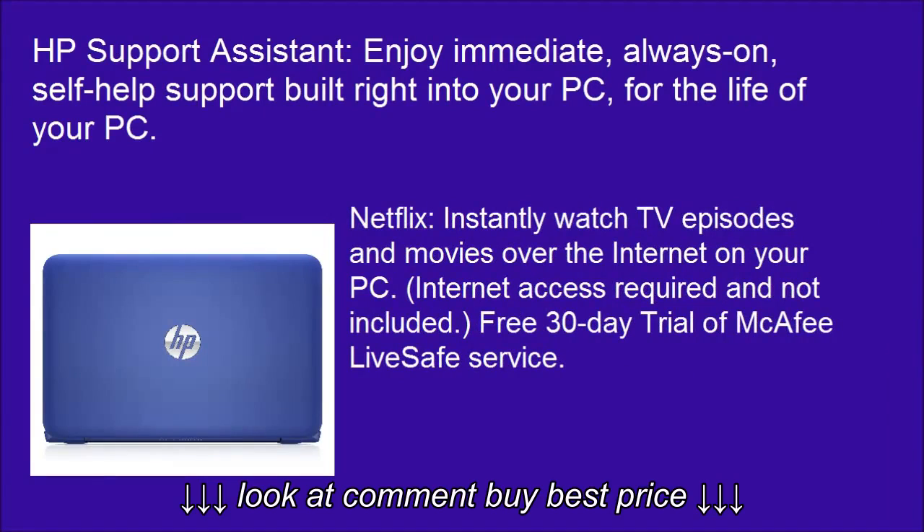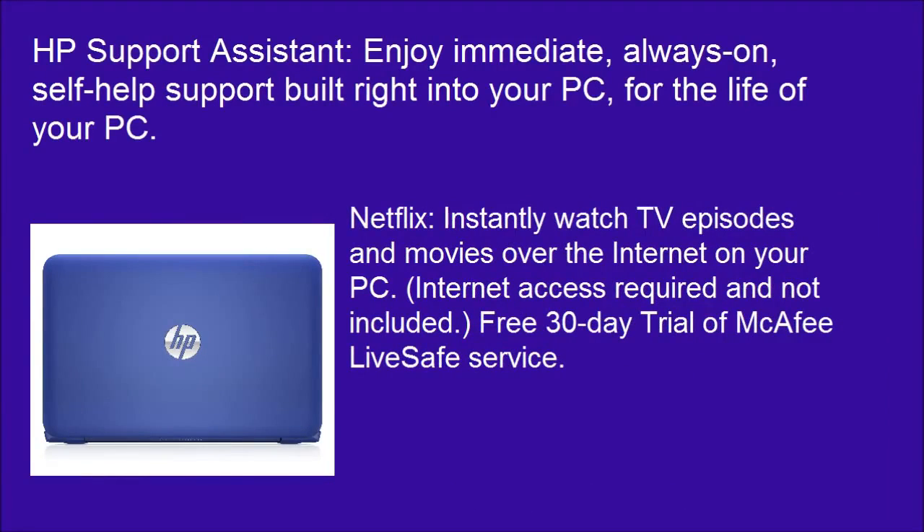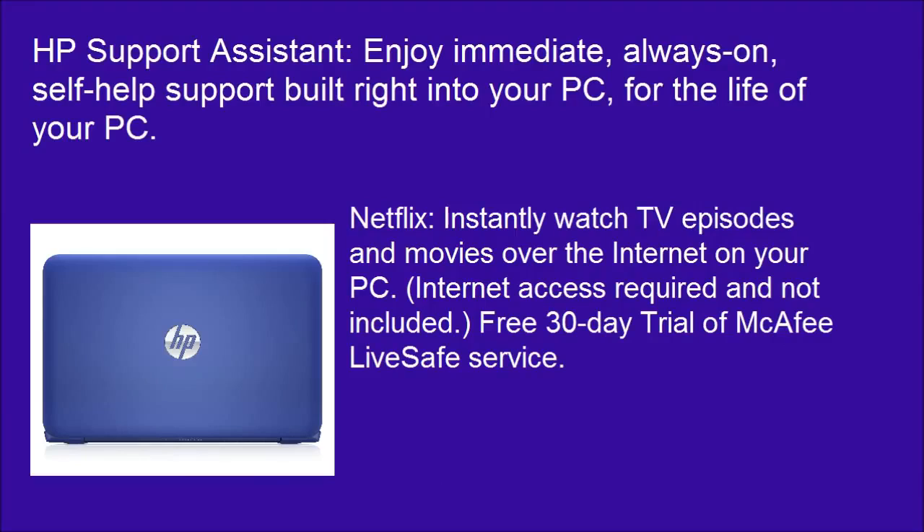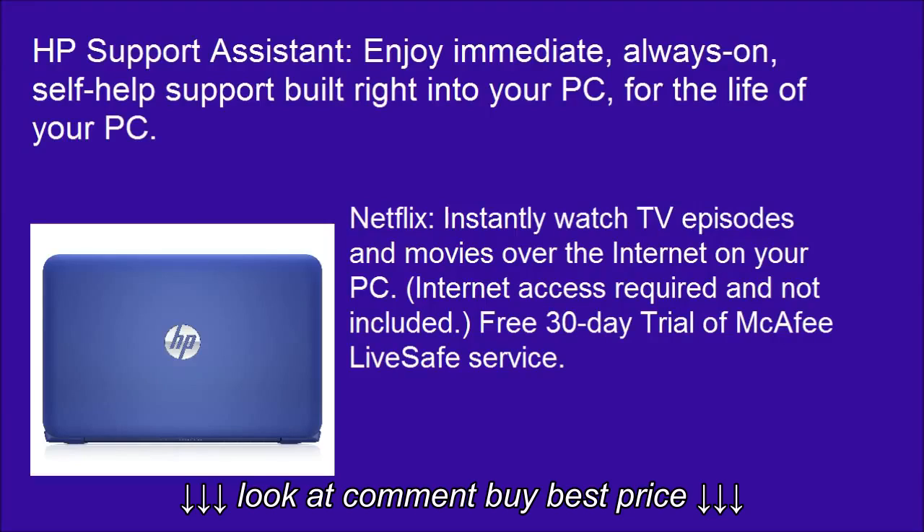Netflix: instantly watch TV episodes and movies over the internet on your PC. Internet access required and not included. Free 30-day trial of McAfee LiveSafe Service included.